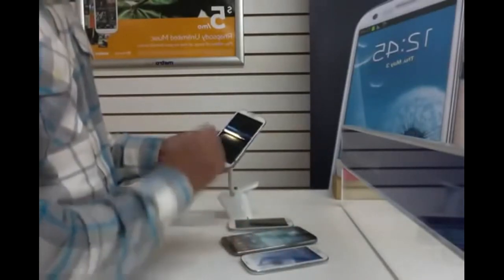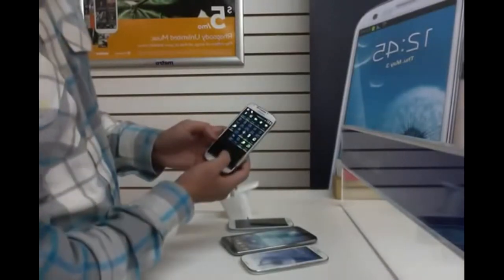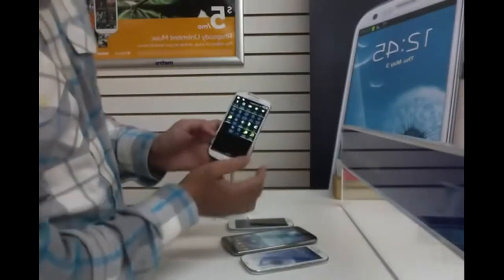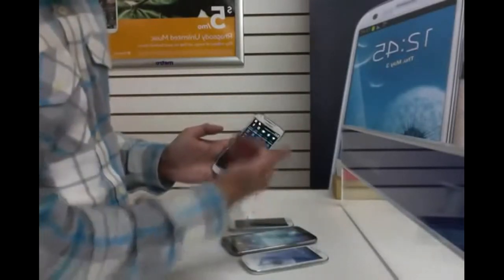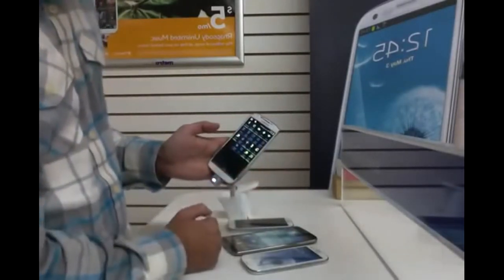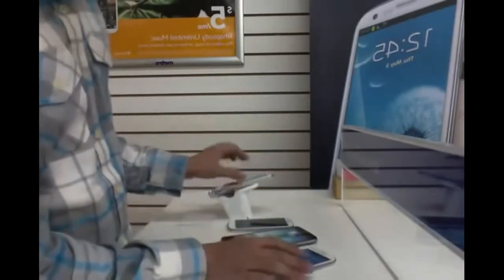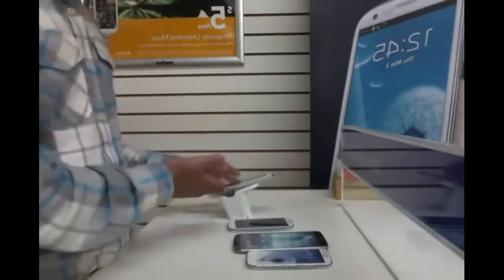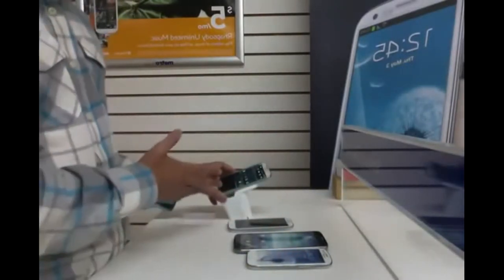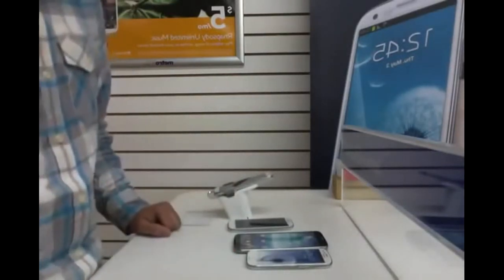The S4 also has a feature called Smart Scroll, where you just look at it and it will scroll up or down depending on where you're looking. The Galaxy S3 and Samsung Galaxy Mega don't do that. The S4 is a 1.9 GHz quad core, much faster. Internet speed is the same across all three — they're all 4G LTE.